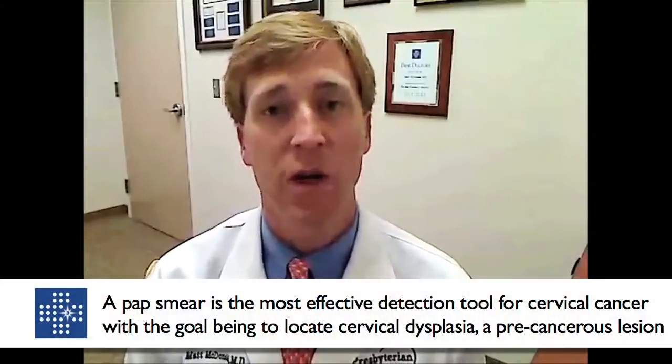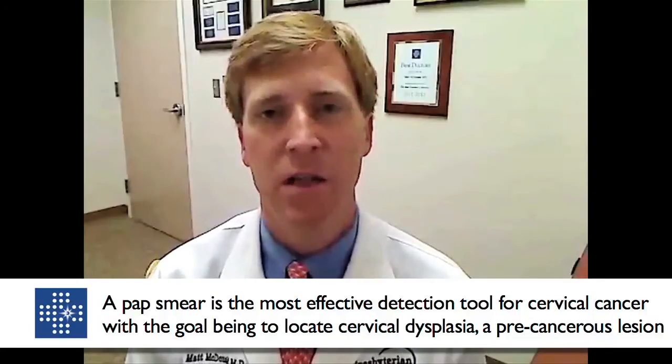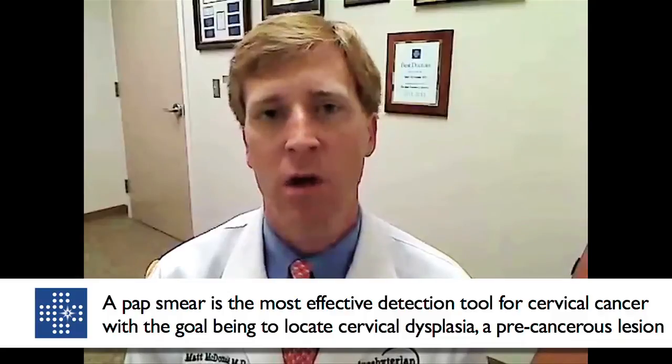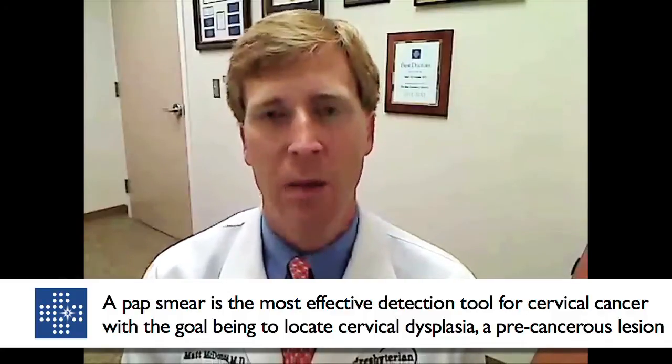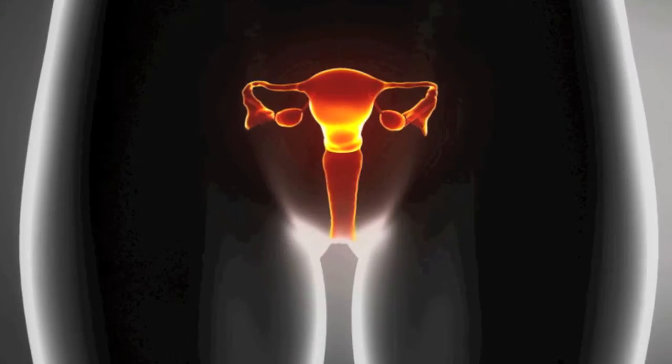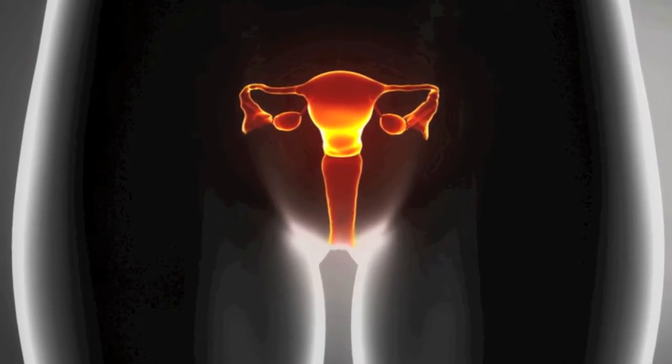A pap smear is an excellent screening test. It is not an excellent diagnostic test. What that means is that within the realm of abnormal — meaning abnormal cells on the cervix, which is called in physician terms dysplasia — a pap smear is very good at telling us who has no dysplasia and who does have some dysplasia, but it is not a good test at telling us what degree that dysplasia exists.